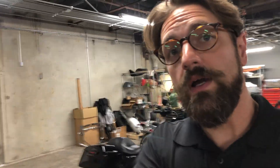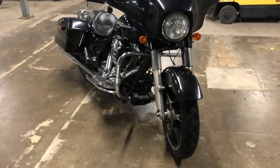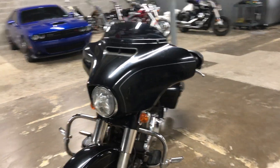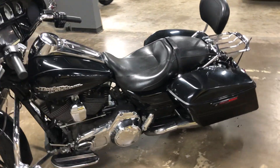Hey Adam, it's Mike at American Motorcycle Trading Company over here in Bedford. I brought you back here into the warehouse because I wanted you to check out this beautiful 2015 Street Glide. I just gave it a quick rinse off to get some of the dust off of it, but I wanted you to be able to get an idea as to how it looks overall.